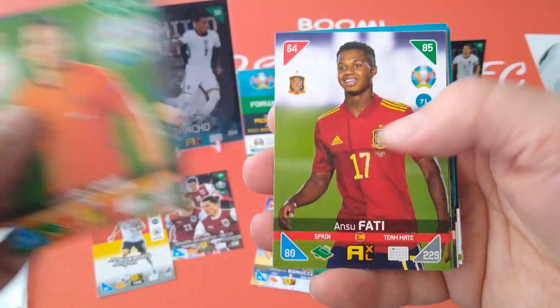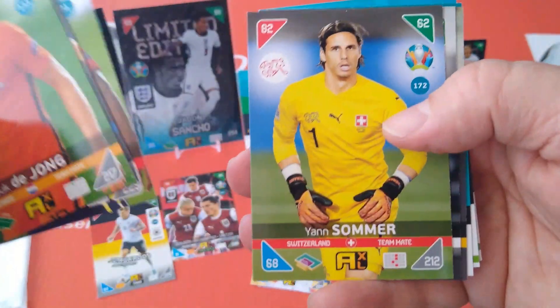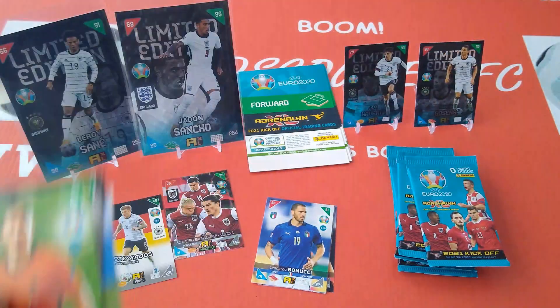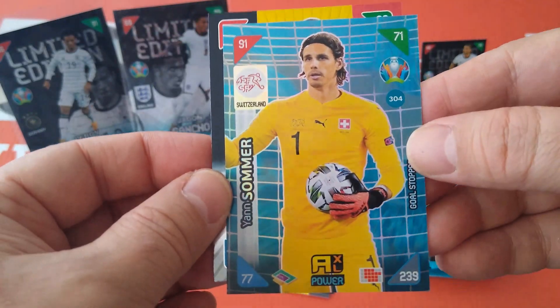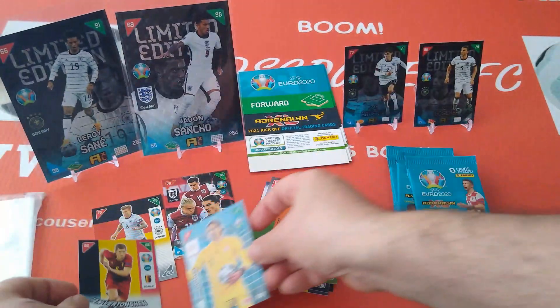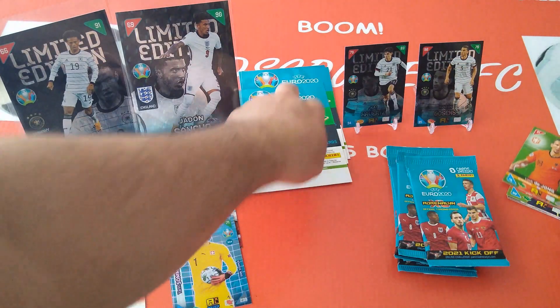From the pack: Ansu Fati base card, 85, 64, 80 — for all of you hung up on rookie cards. Also special cards: Vertonghen fans favourite, and Jan Sommer goalkeeper for Switzerland. Let's have a look at another limited edition.